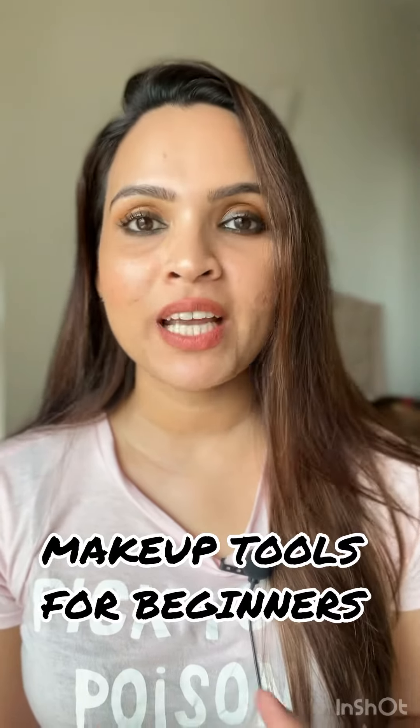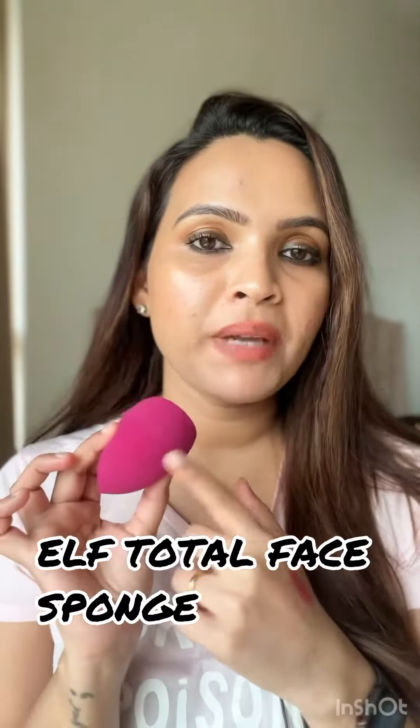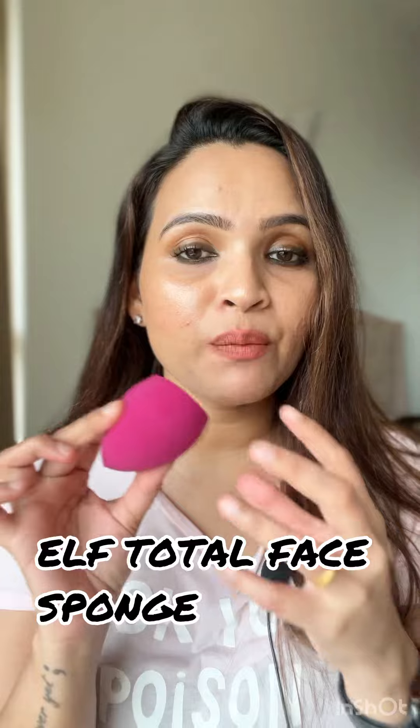Hi everyone! In today's video I'm going to share three of my favorite makeup tools currently, which are multi-purpose and very affordable. The first one is the ELF Total Face Makeup Sponge. I have been using this for years since they launched here. It's very soft, becomes really big, and is very easy to blend your makeup. You can use this for your cream products or any products, and it absorbs really less product — it doesn't waste a lot of product. I would highly recommend it, and it's very affordable.